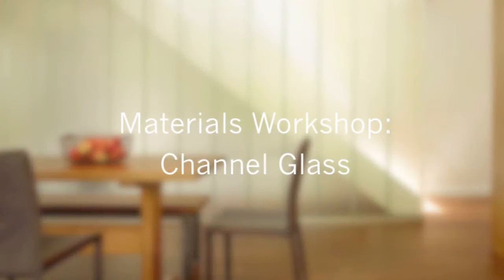Hi, Eric here with 30x40 Design Workshop. Today I'm going to be talking about channel glass. Heavy commercial and industrial projects often provide fodder for my residential work, especially when it comes to materials. Channel glass is one material that carries over well. It's an eminently robust material whose translucency lends a soft and welcoming feel in a residential setting. Consider channel glass a sort of modern take on traditional stained glass, luminous and mysterious. While it's an outwardly simple and beautiful material, it has an underlying complexity that bears further investigation.